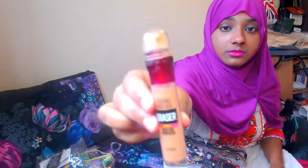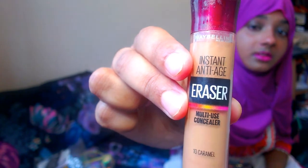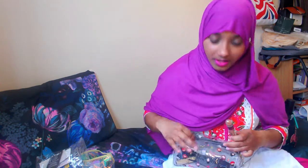I recently bought the Maybelline Instant Anti-Age Eraser — it's a multi-use concealer and I got it in the shade Caramel, mainly for my under eyes. I feel I should have got a shade lighter but the shade range isn't great. I also have the Cinema Secrets Foundation Palette which I use as a concealer — I might swap them since the Cinema Secrets one has more full coverage.